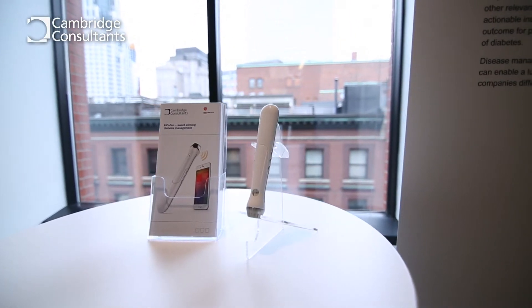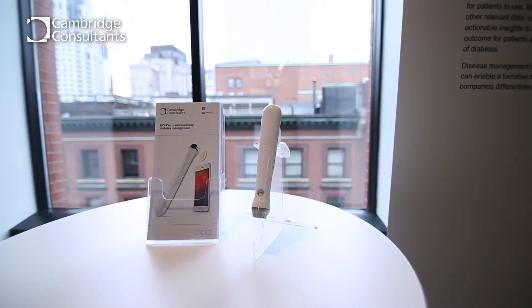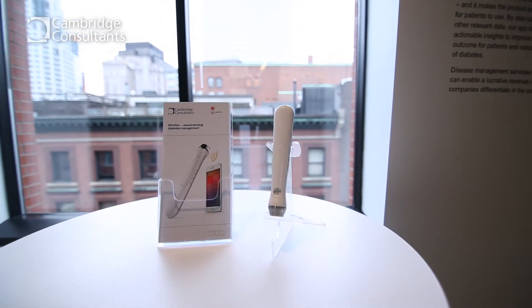I'm going to tell you about Kiko Pen, our latest concept in a smart diabetes management system anchored by a smart insulin pen, which has just won the Red Dot Design Award, one of the most prestigious design awards in the world.